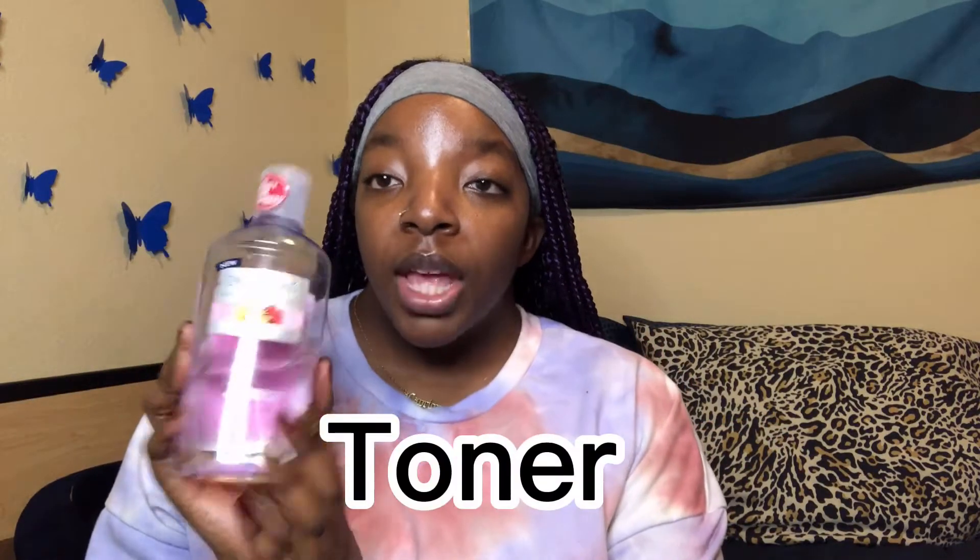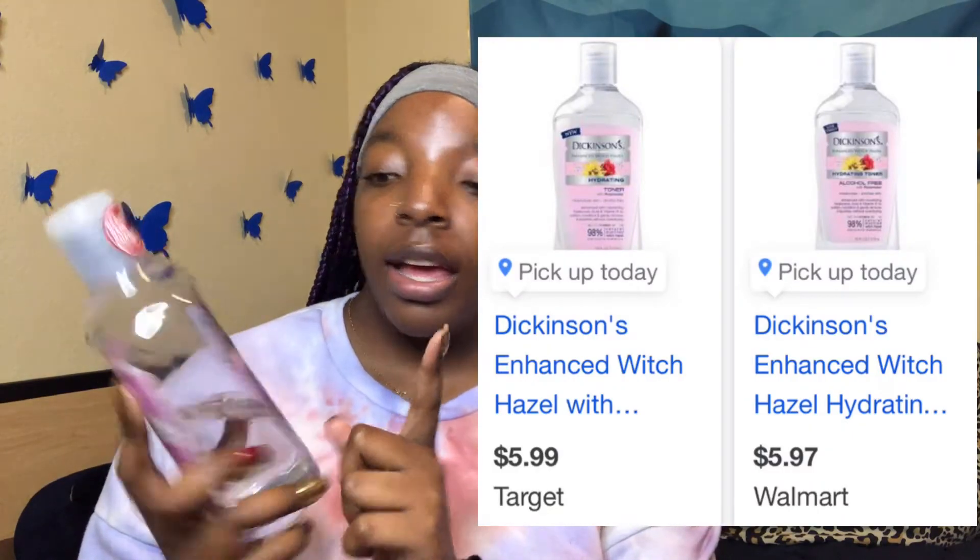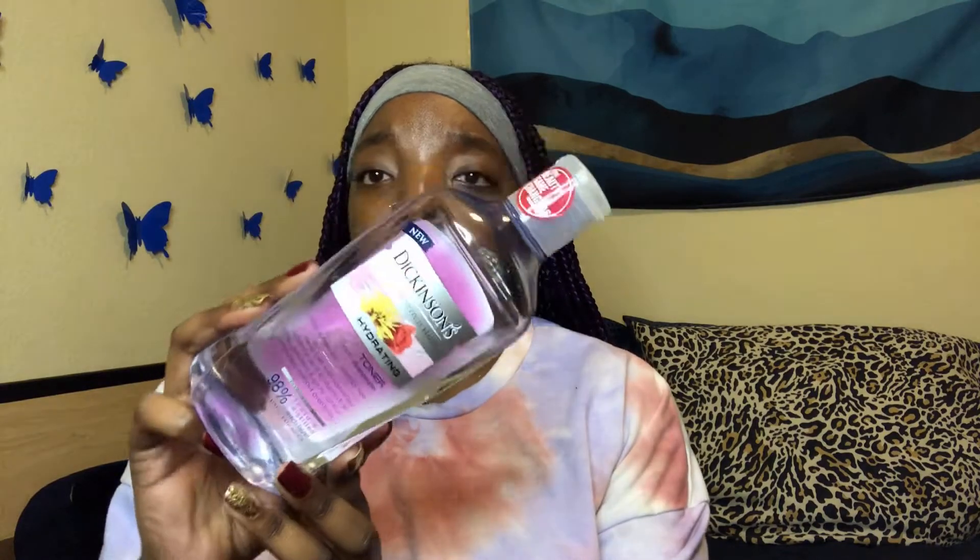Next is a toner. I use the Dickinson's Enhanced Witch Hazel — specifically the hydrating one with rose water. I got the hydrating version because I don't want a toner to dry out my skin. It's 16 fluid ounces and I've had it for quite a while — I'm barely even halfway through it — so it's super affordable. I got it from Walmart.